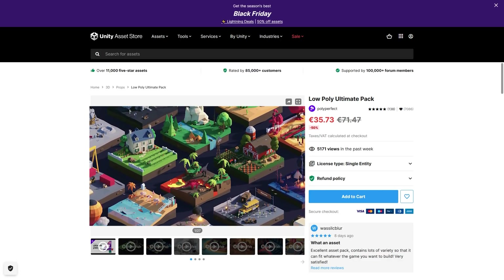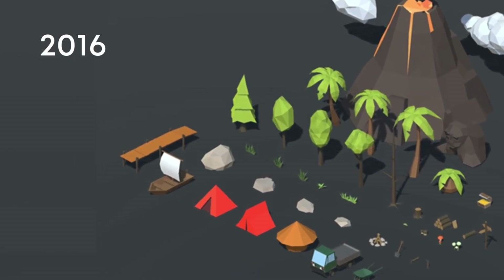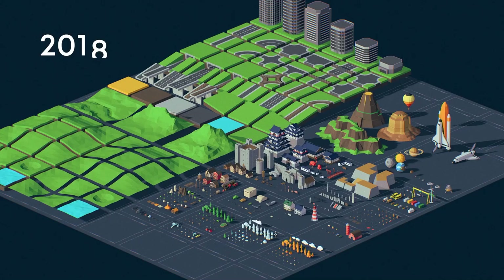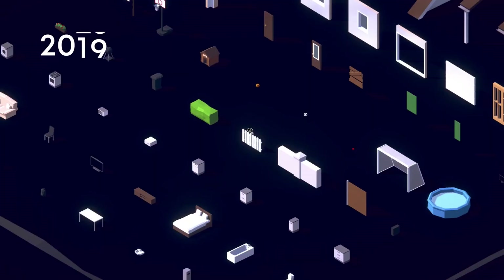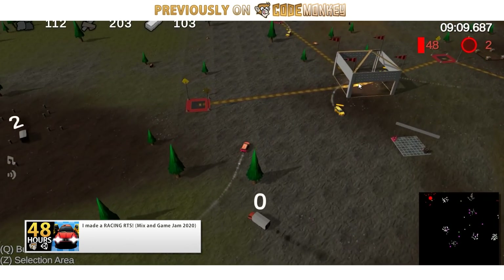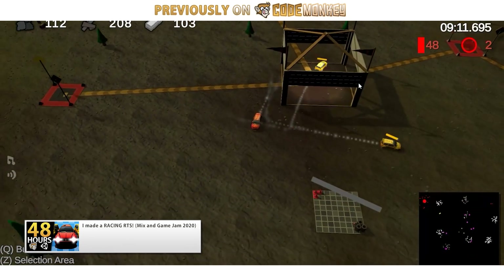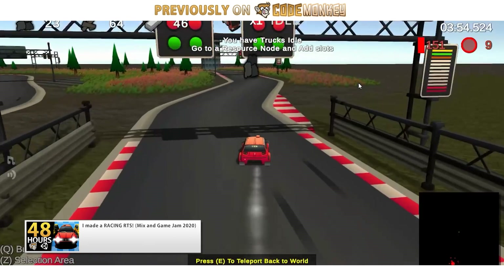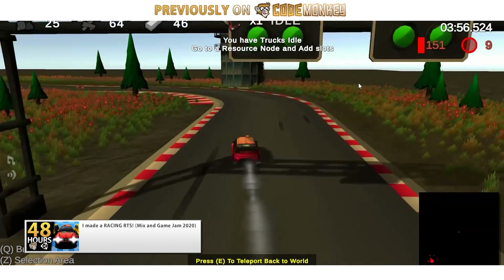Something else that is also low poly but not from Synthy is this Low Poly Ultimate Pack. This one is a massive bundle which I picked up myself a couple of sales ago — it's very useful when you need some random assets. I used a bunch of these in making my racing RTS game. With so many items included it was super easy to just use the search bar on the project file to find just about anything.